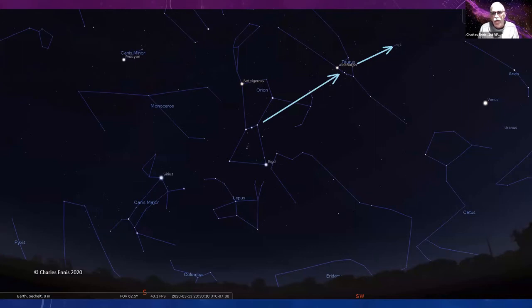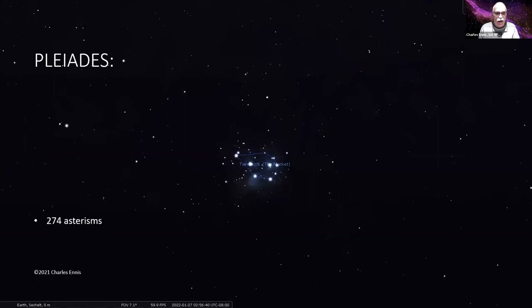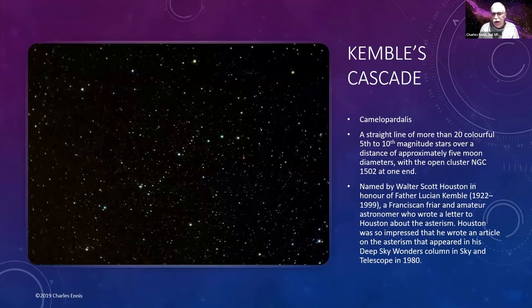The Pleiades: use the same method — draw a line from Orion's belt through the Hyades and keep going. It's a very close open cluster, visible to the naked eye. It's a star nursery about 444 light years away, about eight light years across, and actually contains a thousand stars. Depending on the culture, some say six primary stars, some say seven. This is actually number two on the list of star clusters appearing in world sky cultures — 274 times. In an Aztec sky it's the marketplace.